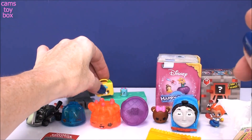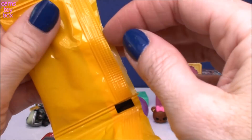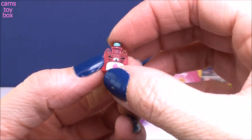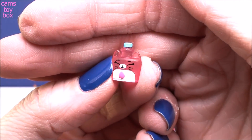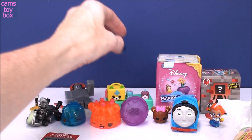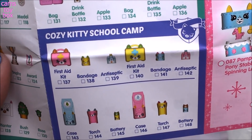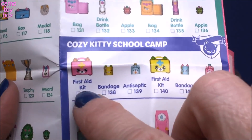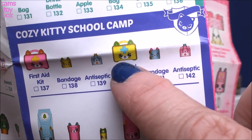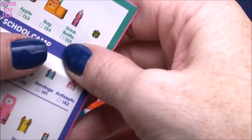So I guess you use this in case you get injured. And our third one is super tiny — maybe like a little medicine bottle or a little potion. How cute! I love the Petkins ones. So these are from Cozy Kitty School Camp. We got first aid kit, bandage, and antiseptic — but we got the yellow, the blue, and the pink because it comes in two different colors. Super cute. I like it.